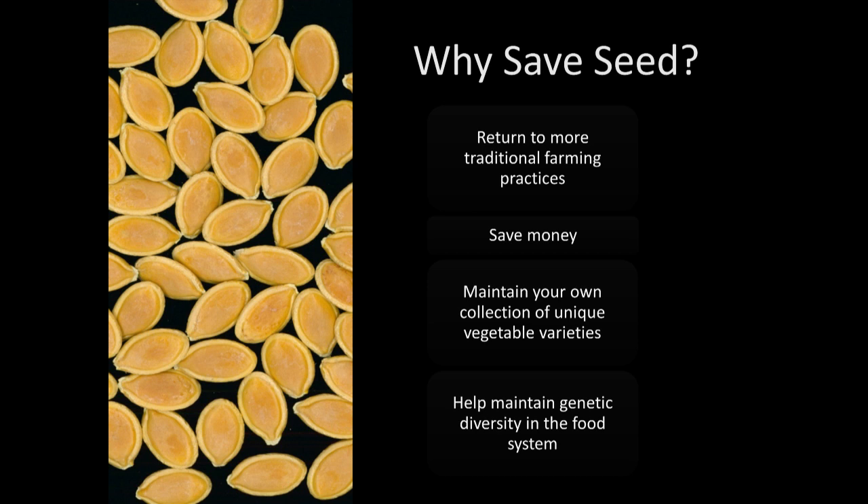Maybe you get your hands on something you can't get from a seed catalog. By learning how to save seeds, you can create and cultivate your own collection that works really well in your garden and gives you reliable, delicious produce every year. And of course, by doing this, you're helping to maintain genetic diversity in our food system.